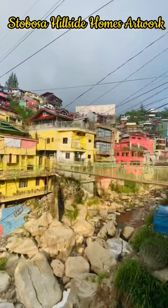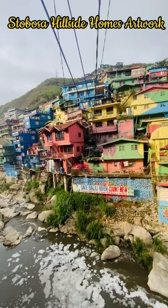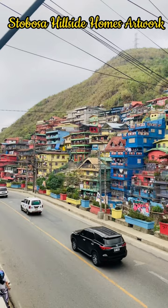Today, the houses of Stonehill, Botivsiu, and Sajap Sto Bosa have become a large art collection called Sto Bosa Hillside Homes Artwork. Also known as Sto Bosa Colors, it consists of approximately 200 houses in an area of 18,000 square meters. If its size isn't enough to wow you, the vibrant colors of this massive art piece will.